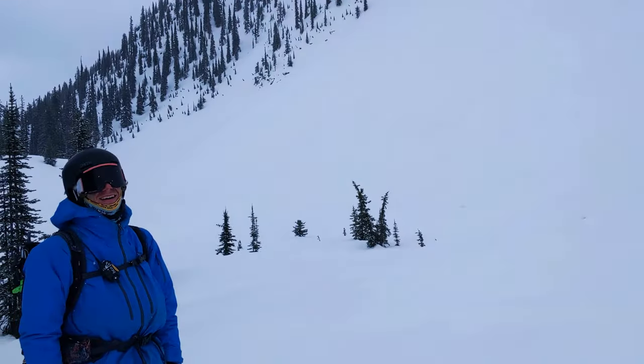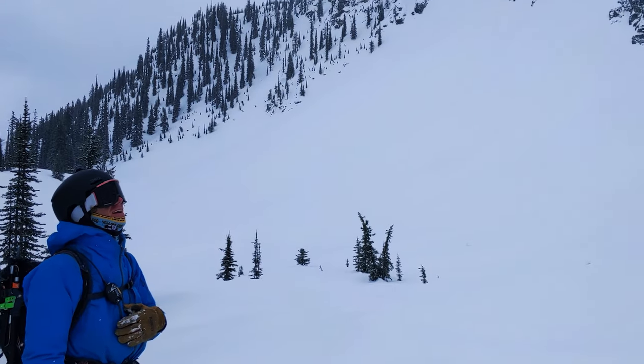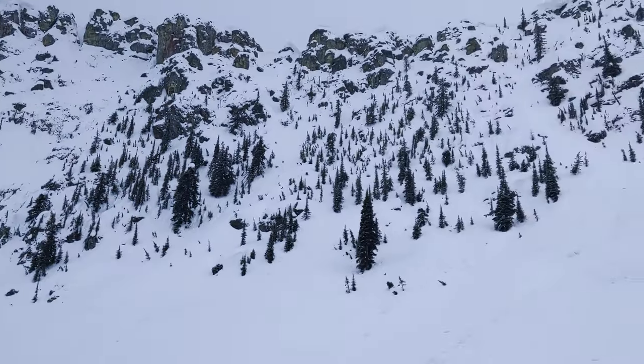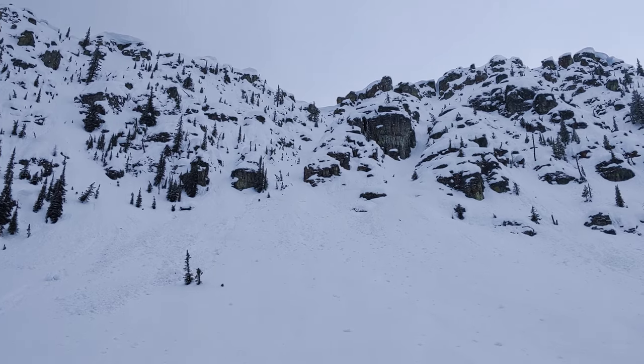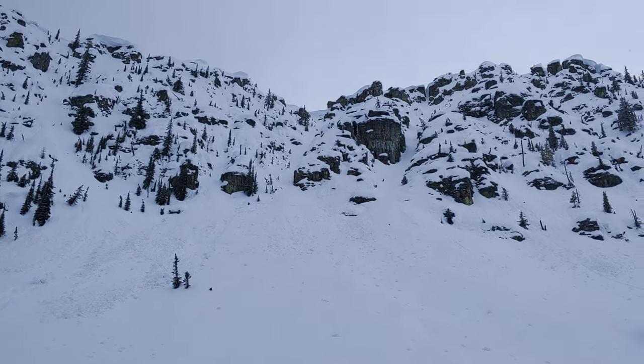This is so bad. Made it — survived! I can't believe we tried to ski that. That's so fun.